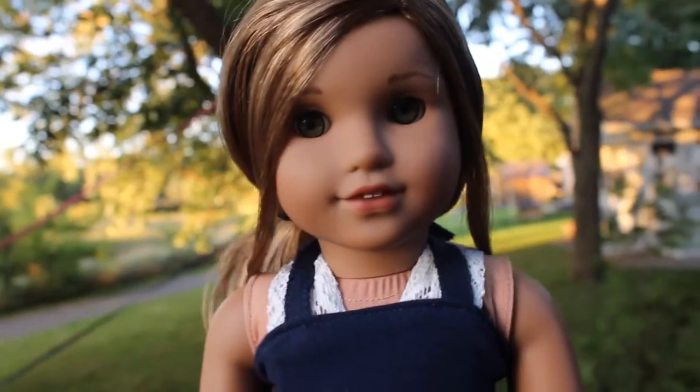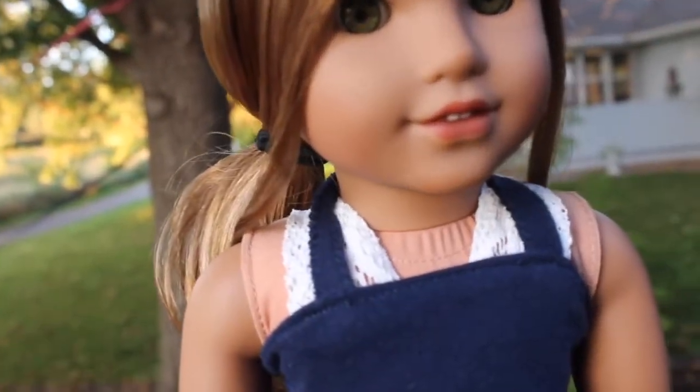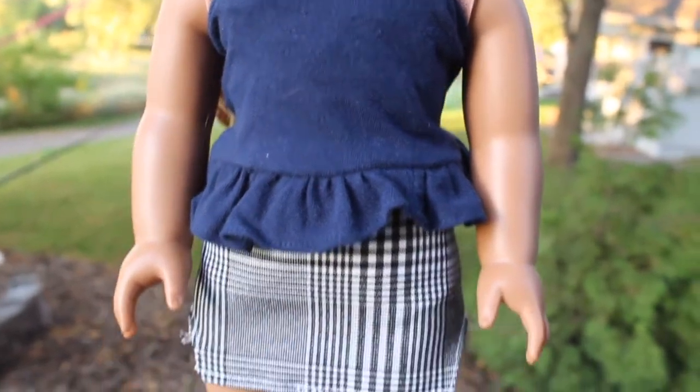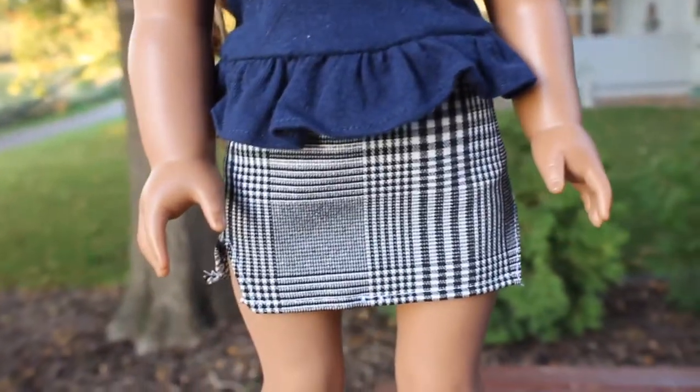Here we have Leah. She is wearing this white bralette underneath this navy shirt that I made for my Etsy shop but just ended up keeping, and this plaid skirt.